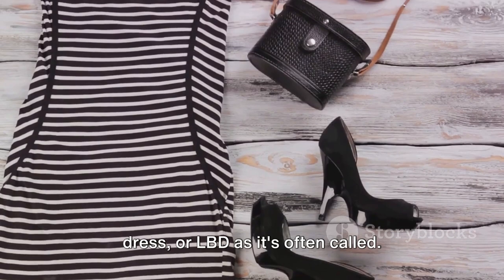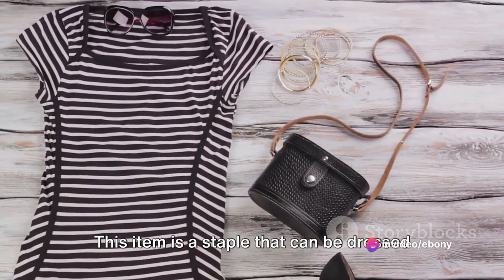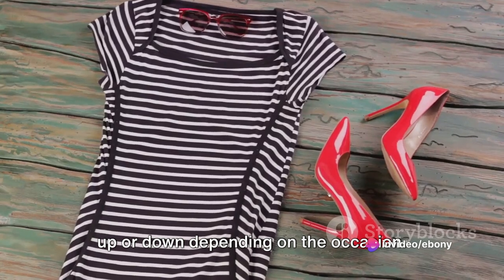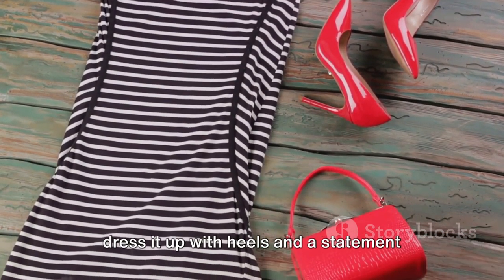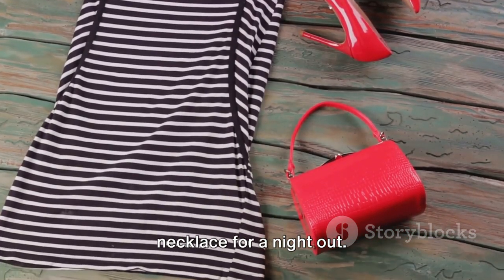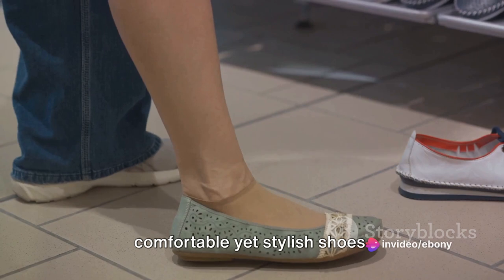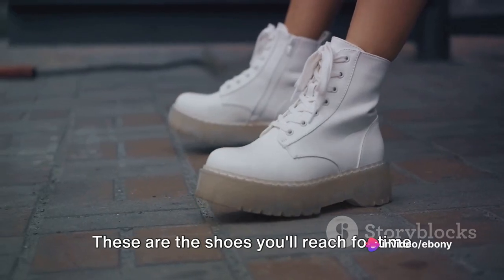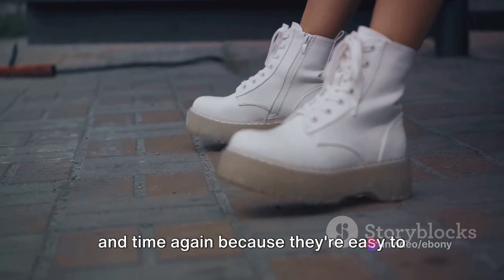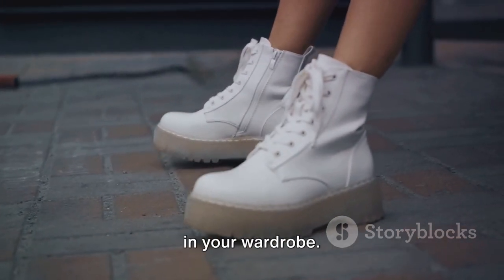Moving on, we have the little black dress, or LBD as it's often called. This item is a staple that can be dressed up or down depending on the occasion. Pair it with flats for a casual look, or dress it up with heels and a statement necklace for a night out. Last but certainly not least, we have comfortable yet stylish shoes — think loafers, ballet flats, or white sneakers. These are the shoes you'll reach for time and time again because they're easy to walk in and go with almost everything in your wardrobe.